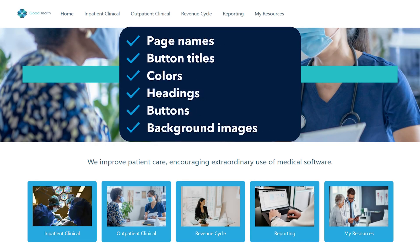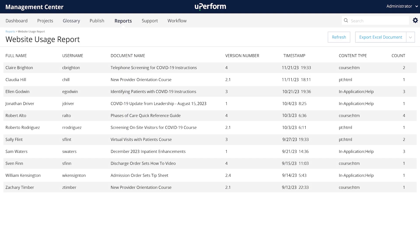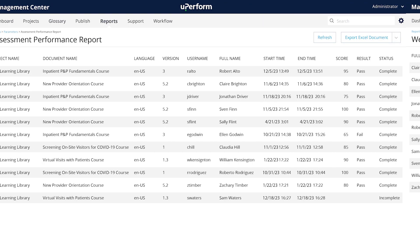Learning Pathways can be customized to support your organization's unique training use cases. The YouPerform team will work with you to create your training categories and update the site to match your organization's branding. With Learning Pathways, you have access to YouPerform reporting and analytics data to easily identify usage information, including what content is being used most and who is accessing what content.